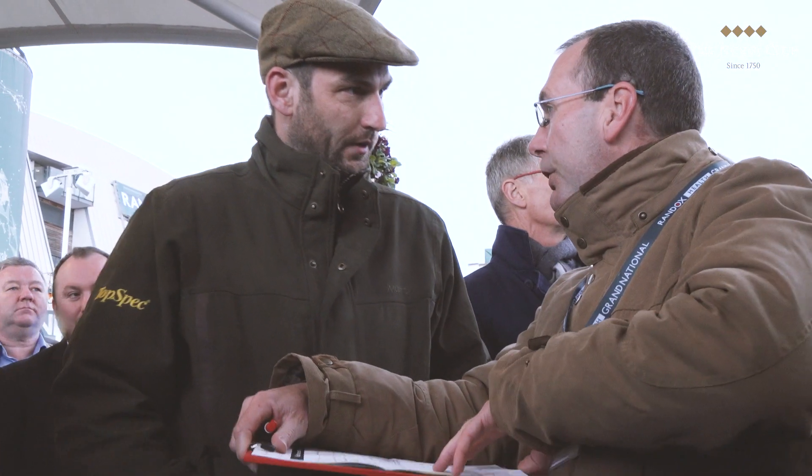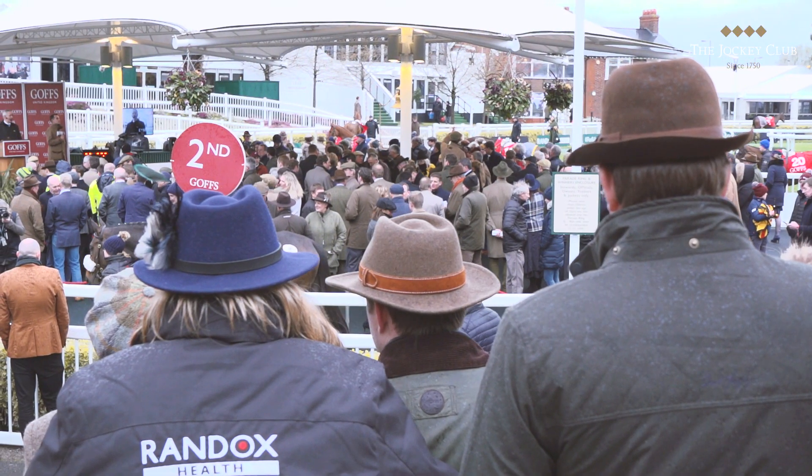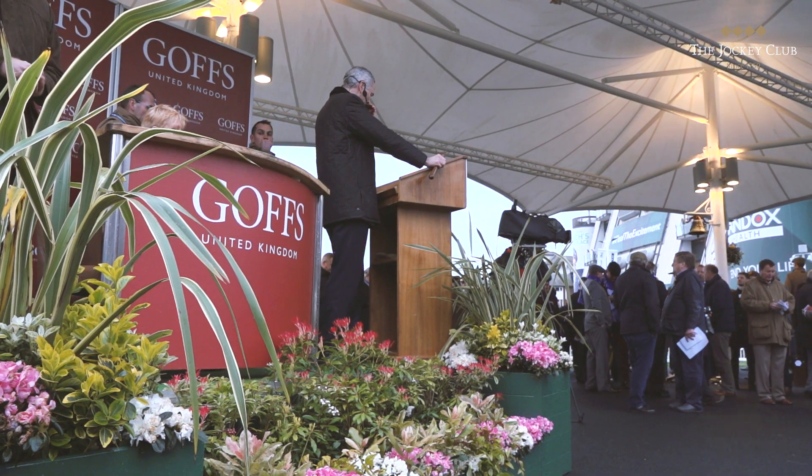We bought one a few weeks ago for the National and unfortunately it went lame last week, so we've had a bit of a disaster really. I had an owner who was very keen to have a runner — he was on the phone keen to go on board. That's Darren Yates; he's been in racing for a good while, been with me for the full season, and he wants to get some proper horses together, ideally National horses. We bought one but it just didn't work out a few weeks ago.